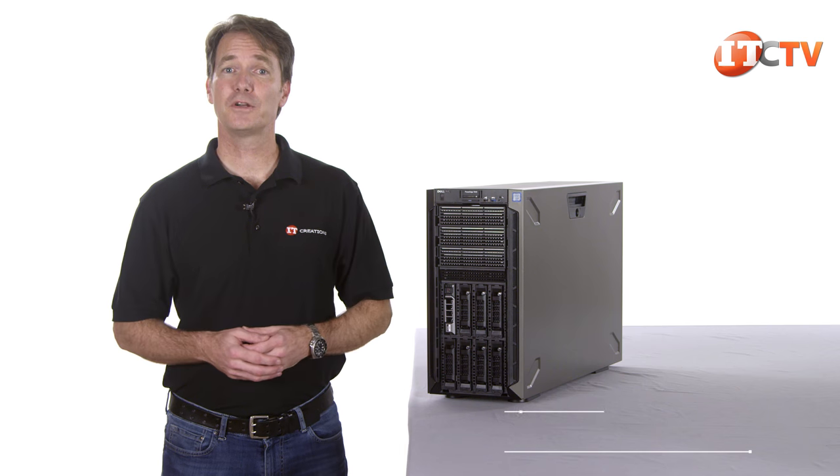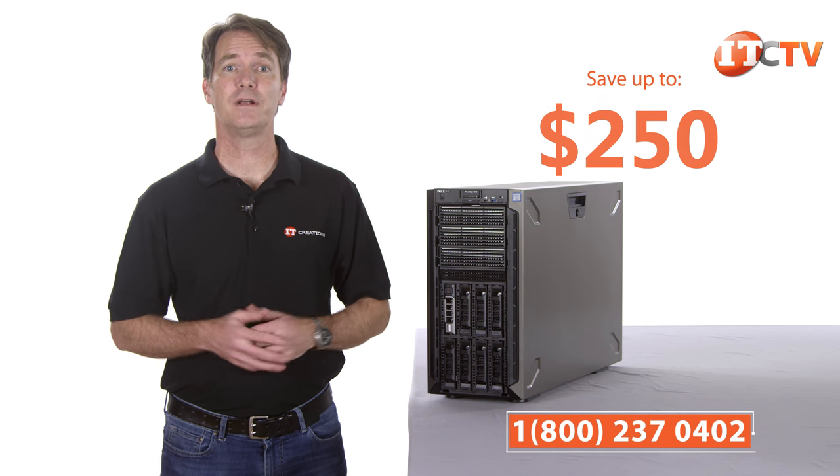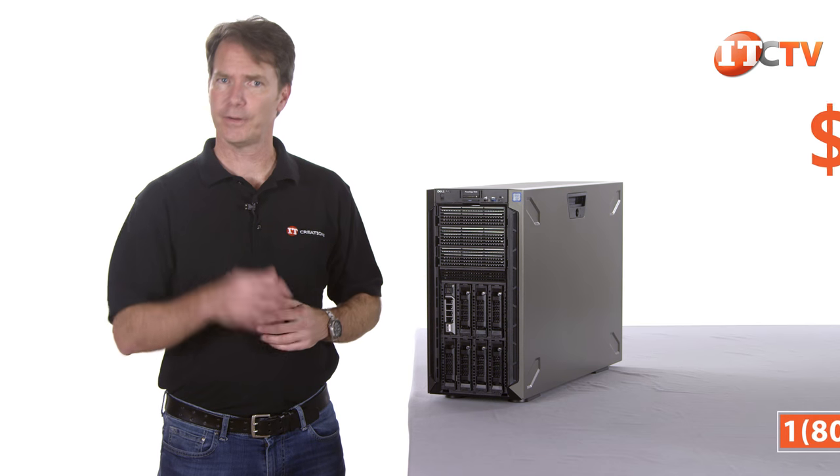By the way, if you're considering purchasing this system, for a limited time you can mention this video and get up to $250 off the listed price of a system valued at $2,500 or more. To see more information on this server, click this link. Continuing on.